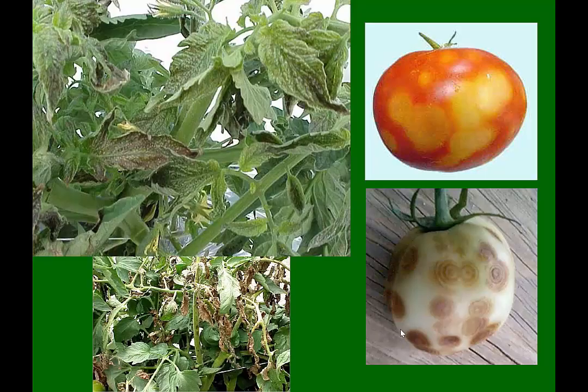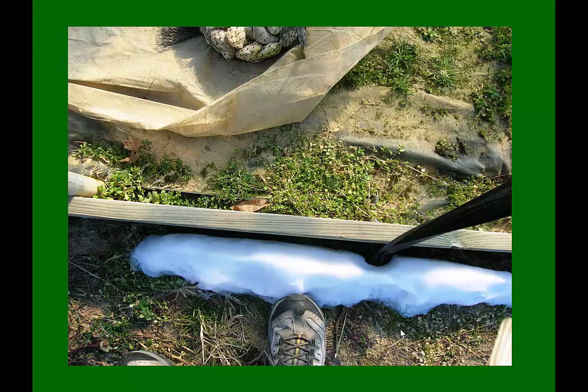The other thing thrips will transmit is tomato spotted wilt virus. This is not a big deal in our area — I usually see it every year in July, August, September, and it gets through the year without being a big problem. But it's something that could be a problem in a high tunnel if a couple of thrips species get loose and you have one plant infested with the virus. They pick it up and start to spread it in the high tunnel, less so in the field, but it can happen.